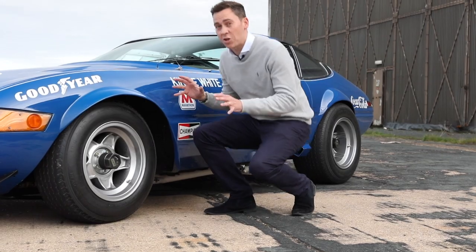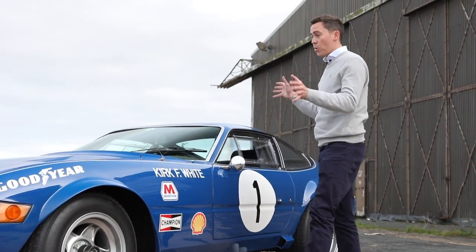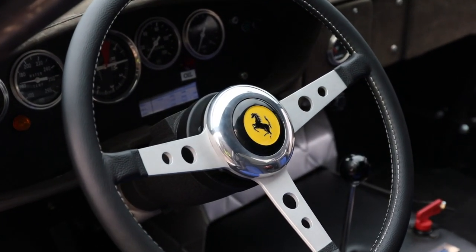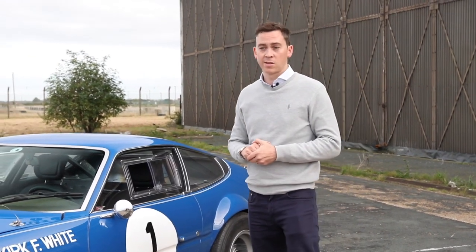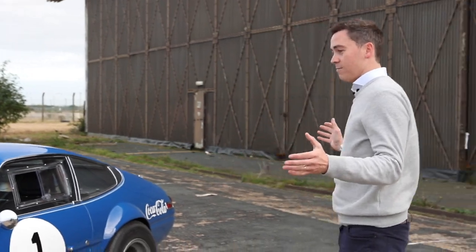And that makes this car potentially, in our opinion, the most competitive Daytona competition car in existence, owing to its absolutely unique and individual nature, period modifications — and of course, isn't it stunning?